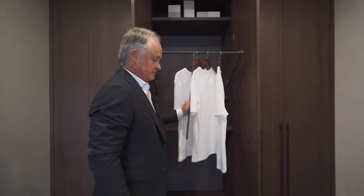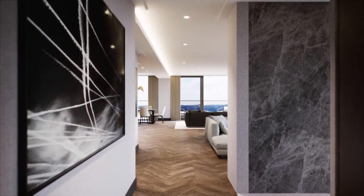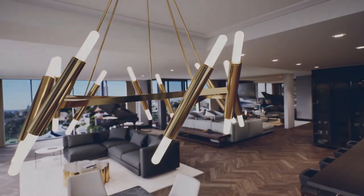Very smart access mechanism. Individually controlled ducted air conditioning throughout the apartment ensures the ultimate comfort in living.